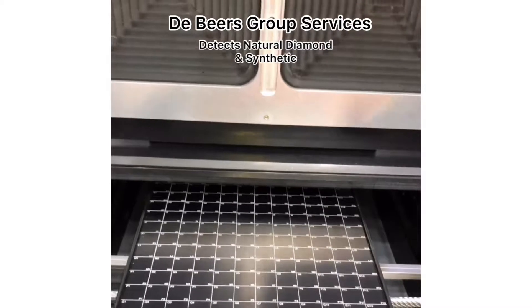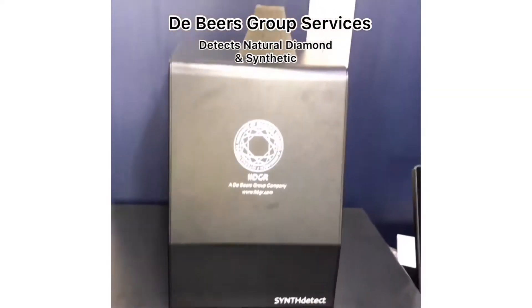So it screens all the diamonds to test for whether they're synthetic or natural. Oh wow, that's amazing.